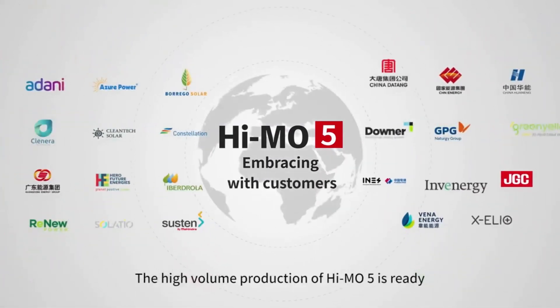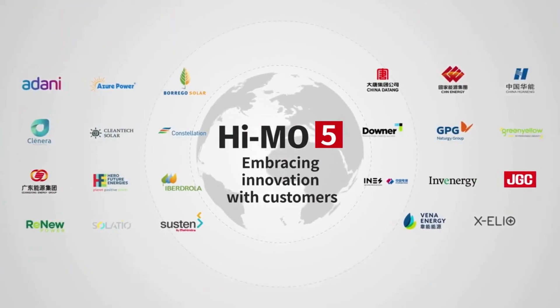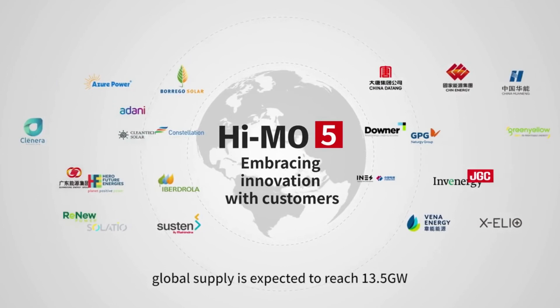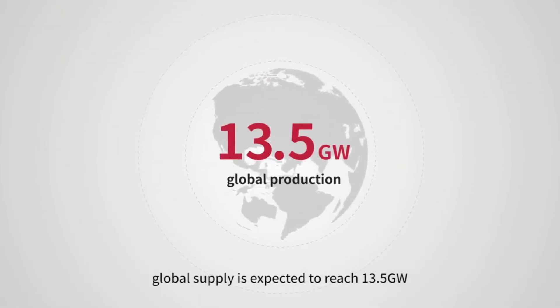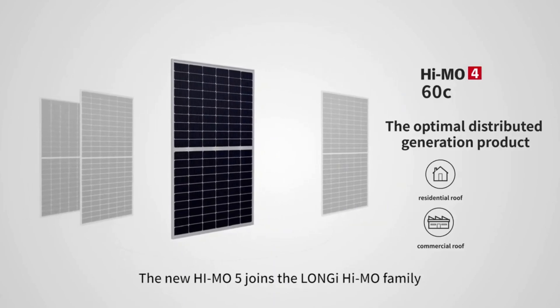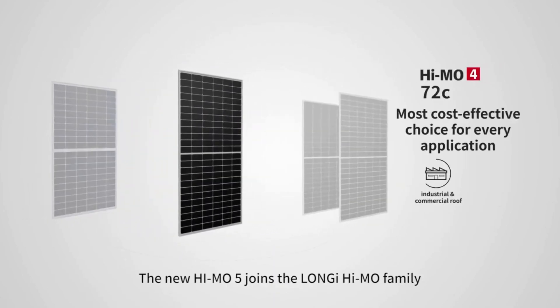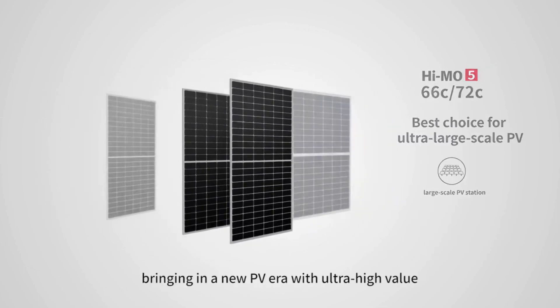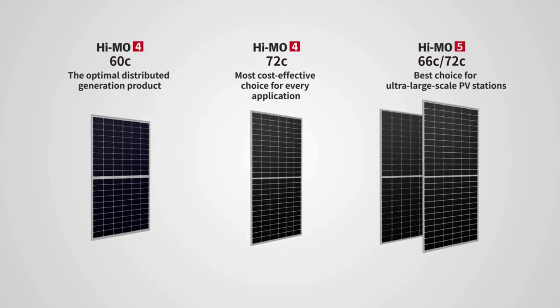The high-volume production of HiMo 5 is ready. By the first quarter of 2021, global supply is expected to reach 13.5 gigawatts. The new HiMo 5 joins the Lanji HiMo family, bringing in a new PV era with ultra-high value.